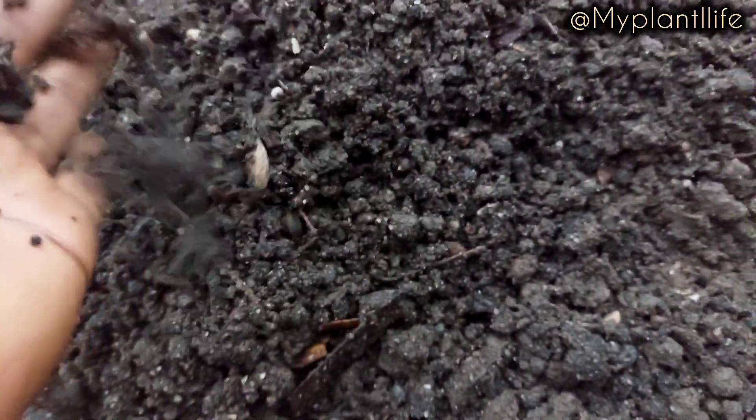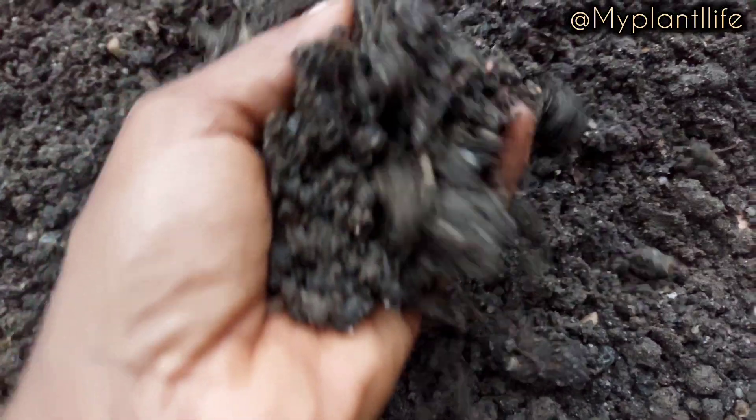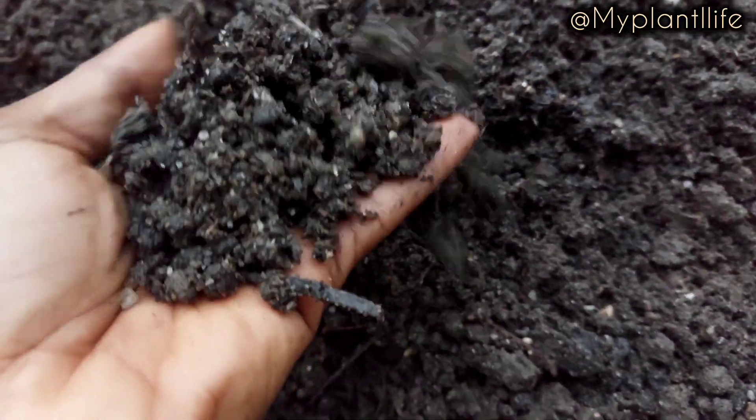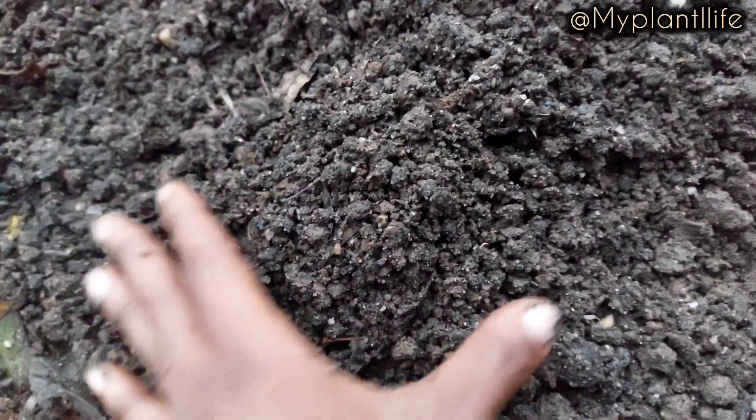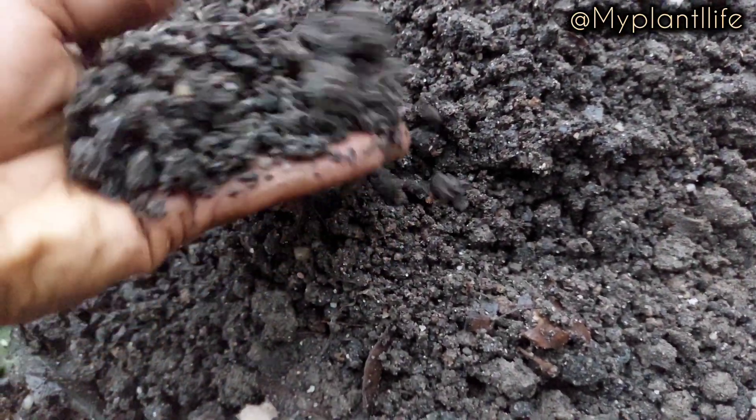Look at that soil — oh my God. There is nothing that you plant with this soil that wouldn't do so well. So I feel like transplanting something.